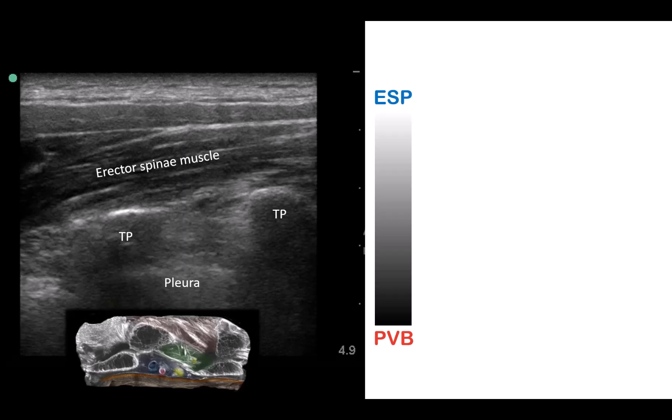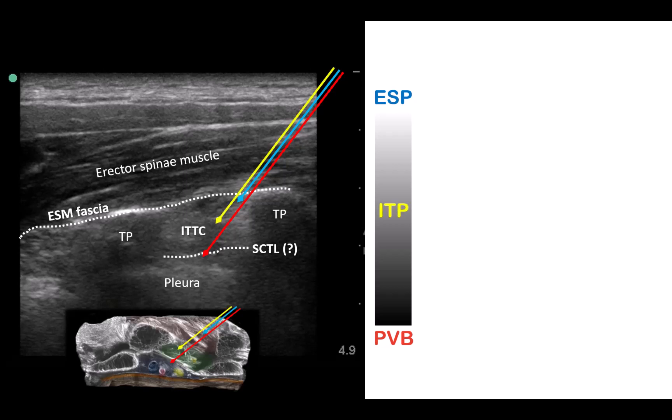This is a typical parasagittal view through the tips of the transverse processes. In an ESP block, we insert the needle just under the hyperechoic fascial line that separates the erector spinae muscle from the underlying intertransverse connective tissue complex. The paravertebral block, on the other hand, is performed by inserting the needle much deeper through that hyperechoic line that separates the dark fat-filled space just superficial to the pleura, which is not always clearly visible. Any needle tip placement and injection between these two points into the intertransverse tissue complex we would now call an intertransverse process or ITP block.